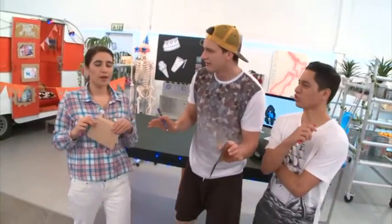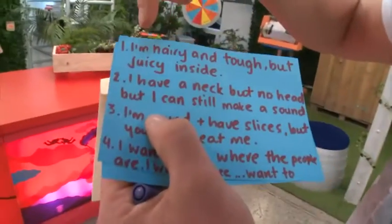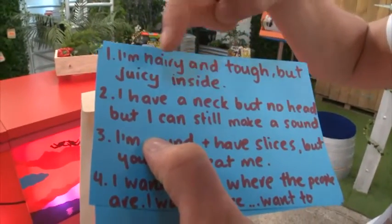Then you're gonna read those new clues and try and figure out what those clues are leading to. You guys got it? I got it, alright. Once you've written up your clues, it's time to play collectibles.